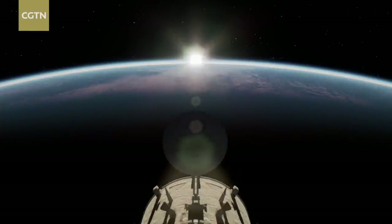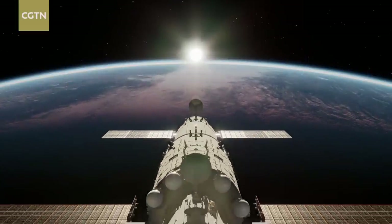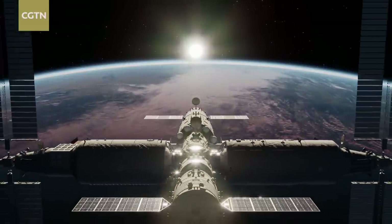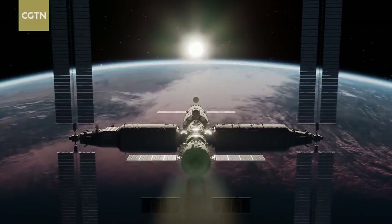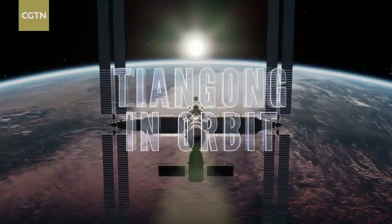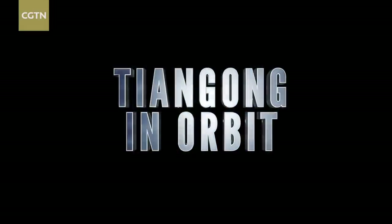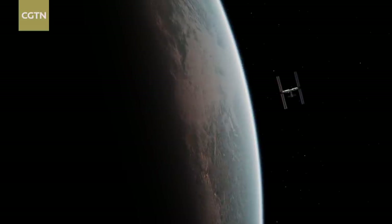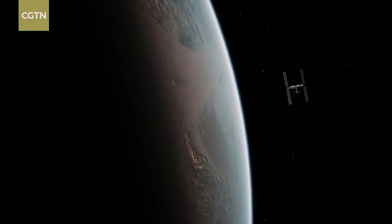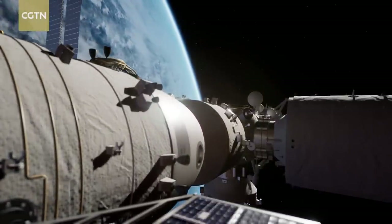Tens of thousands of satellites and spacecraft are now orbiting some 400 km above Earth's surface. Among them is a large manned spacecraft that might catch an eye — it's the Tiangong China Space Station. The Tiangong orbits the Earth at a speed of about 7.8 km per second, and it takes about 90 minutes to complete one full orbit.